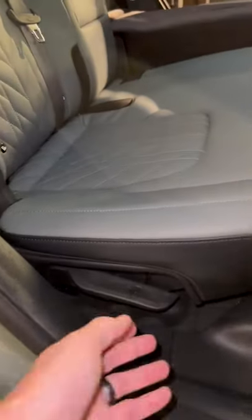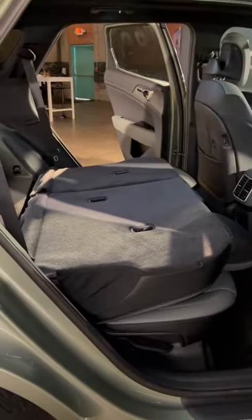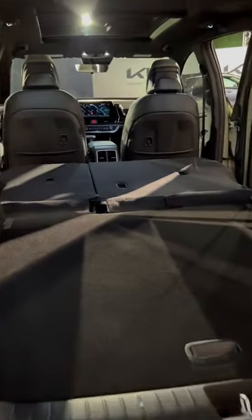It's also super easy to fold down the rear seats to get a completely flat load floor if you have something big that you need to carry. We'll see you next week.